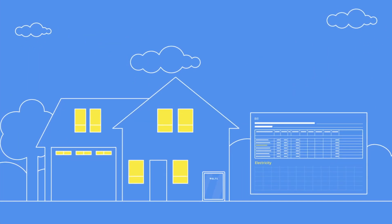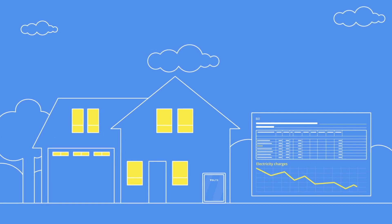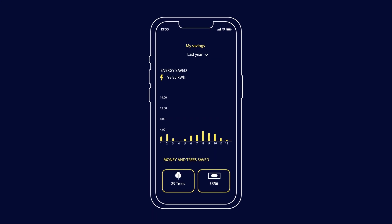Then, during the day, you continue to use solar energy. And if it's not enough, the Volts battery switches to cheaper night electricity. Our user-friendly mobile application helps you monitor the status of your home power grid and control the operation of solar panels.